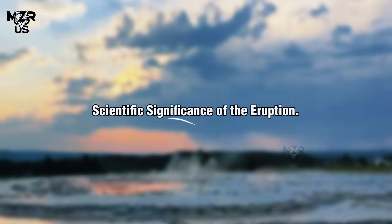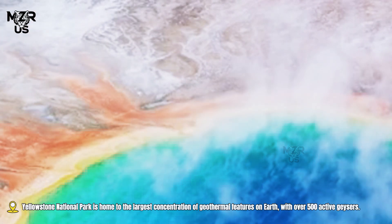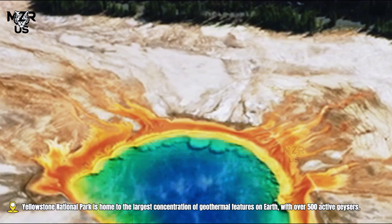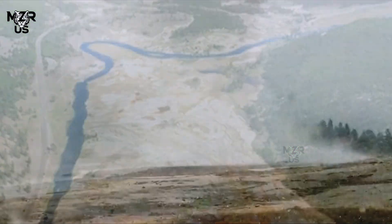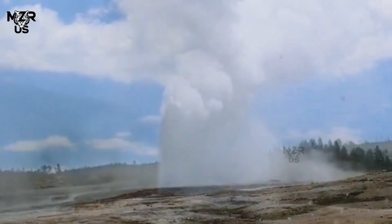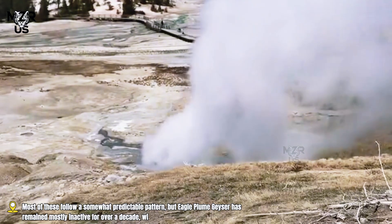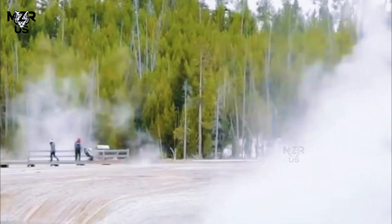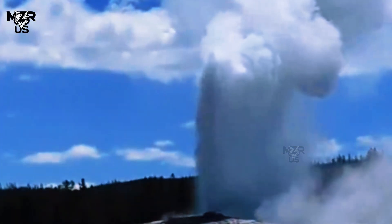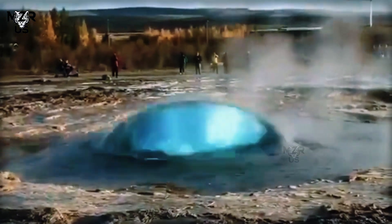Yellowstone National Park is home to the largest concentration of geothermal features on earth, with over 500 active geysers. Most of these follow a somewhat predictable pattern, but Eagle Plume Geyser has remained mostly inactive for over a decade, with only minor bubbling observed in recent years.